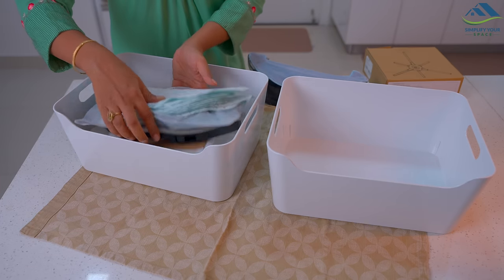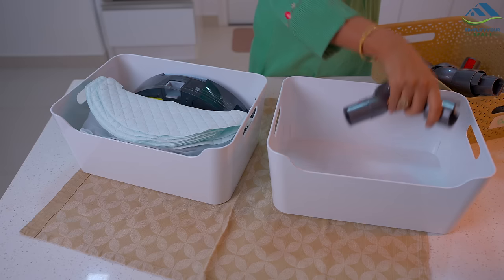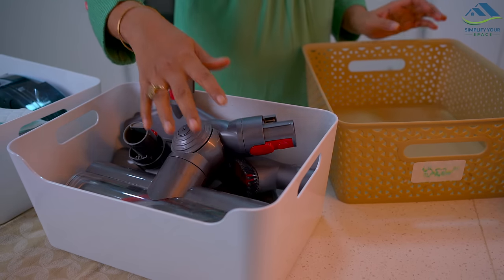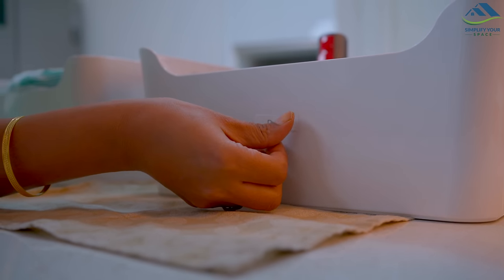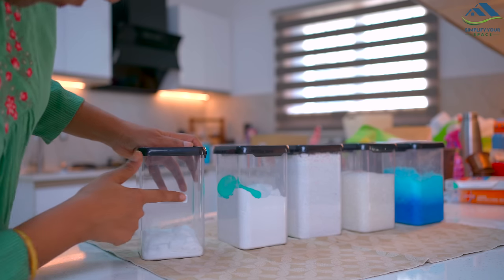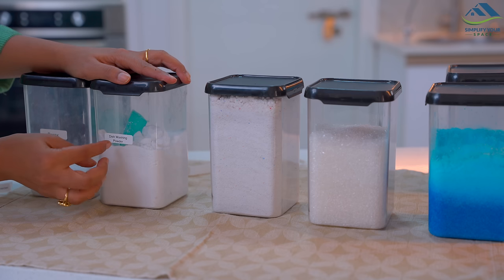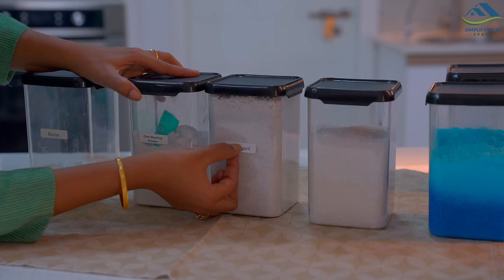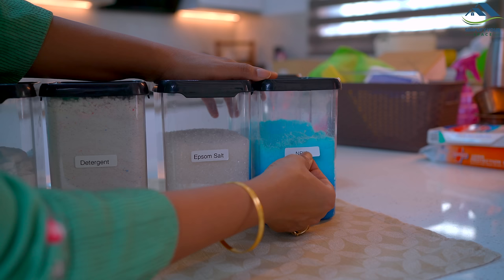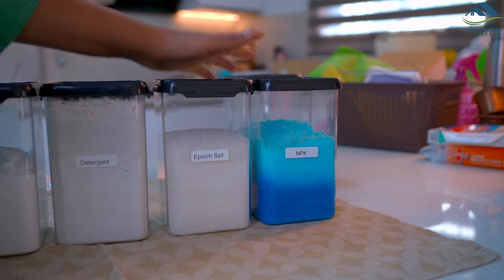These two big baskets are designated to store accessories for vacuum cleaners — this one for Dyson and another one for the robo vacuum cleaner. For gardening material and a few other cleaning powders like detergent, borax, and dishwashing powder, I'm using my old grocery containers and have labeled them neatly for better identification.